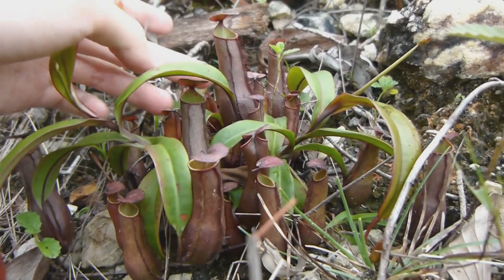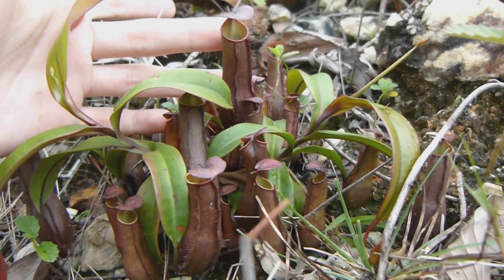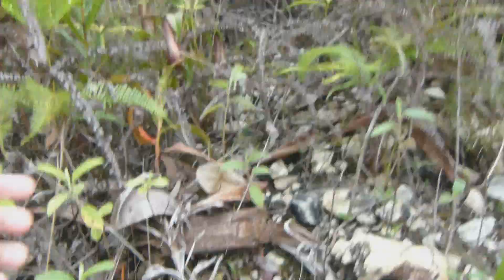And nice red, maroon, reddish kind of pitchers. Thought it might be interesting. And this is the site that it's growing in.